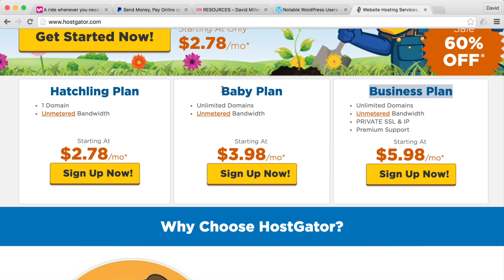I recommend either the Hatchling plan or the Baby plan. The only difference is the Hatchling plan allows you to have one domain name, whereas the Baby plan allows you to have an unlimited number of domain names. So pick a plan and hit Sign Up Now.